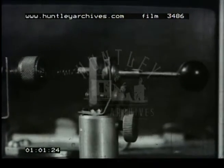Just how the crystal detector operated was never clearly understood, and with the introduction of the thermionic valves, the crystal detector soon became obsolete.